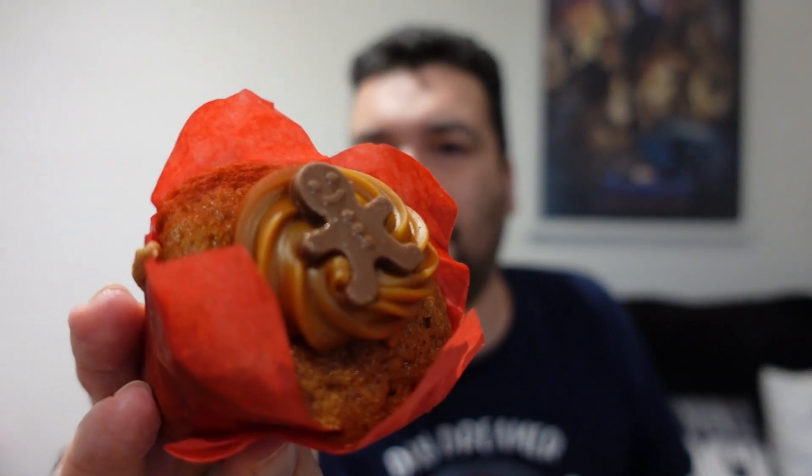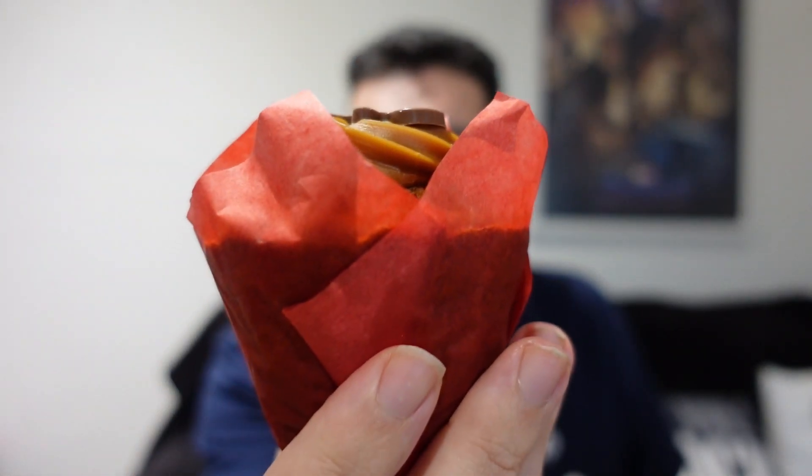We have a ginger and toffee muffin. Let's take a look at this. Oh yes, so there we go. Little chocolate gingerbread man on there. Really nice. This is also warm as well, which means it's kind of melty and a bit sticky thanks to the cheese straws.